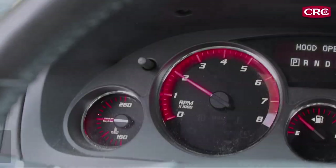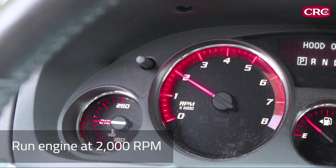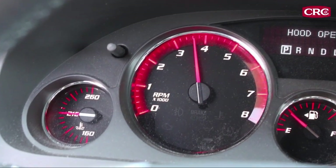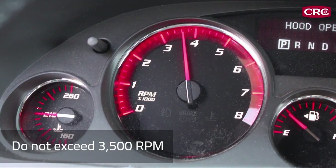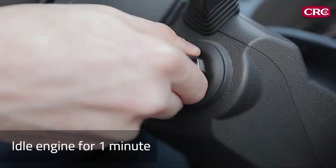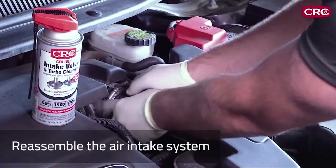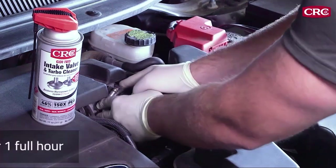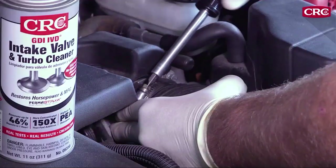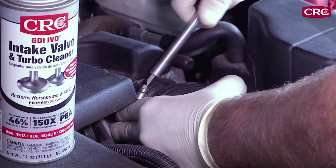With the engine running at 2,000 RPM, spray in short bursts until the can is empty. Once the can is empty, rev the engine two to three times but don't exceed 3,500 RPM. Run it at idle for one minute, then turn the engine off. Reassemble the air intake system and let the engine heat soak for a full hour. The heat soak is critical, so be patient and let the CRC GDI valve and turbo cleaner do its work.